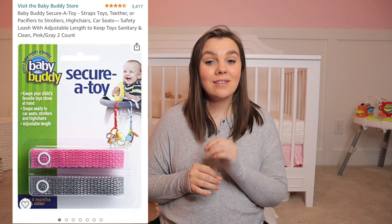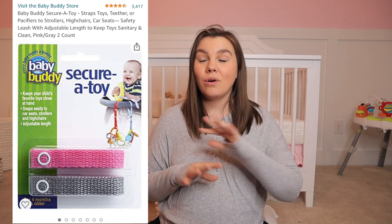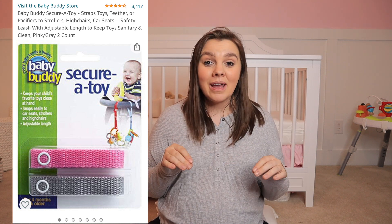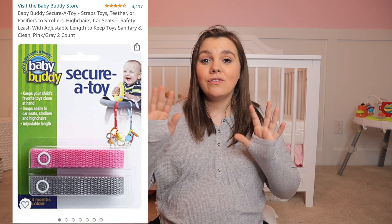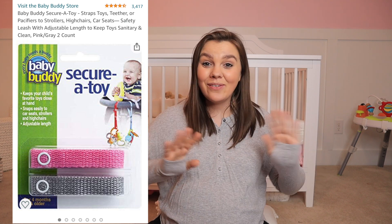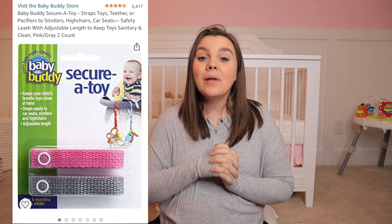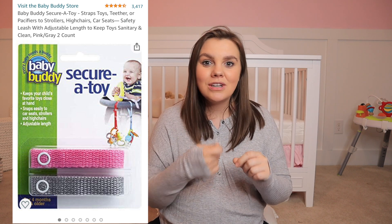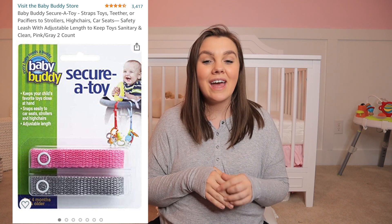Another thing on my Amazon favorites list are these little secure toy straps — there's a two-pack for typically $3.99 and they are amazing. They're good for little babies and bigger toddlers for not dropping things. Even little babies can get wiggly and kick their toys out if they're not secured to the stroller or high chair. If your toy doesn't have one of those clip-on attachments, I highly recommend these for everybody.